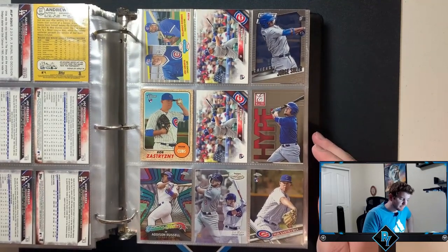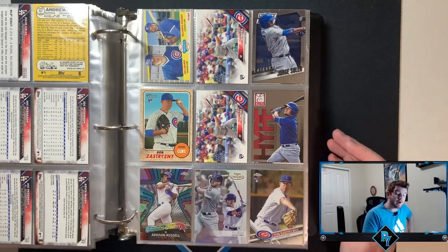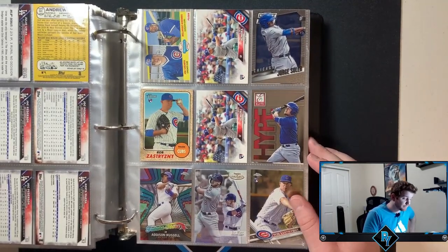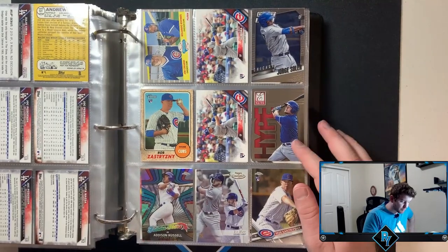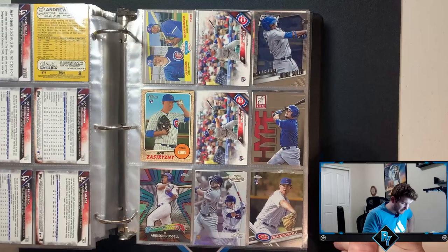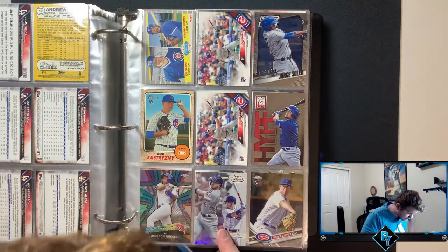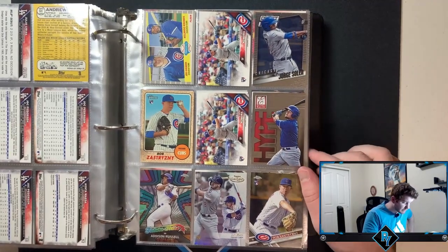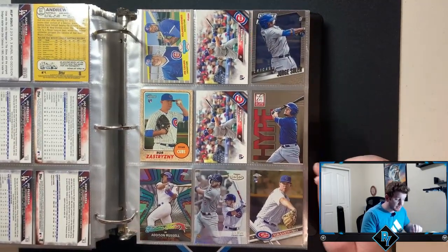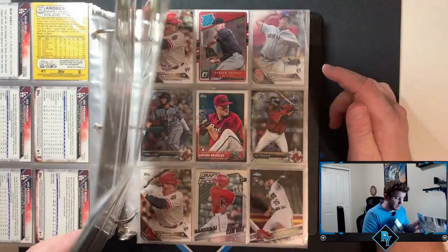I'm at a point in my collecting now where if I don't PC a player, I'm fine selling. I'm trying to sell at the peak for every player I don't collect. Kyle Schwarber prospect card — look at that, a young Kyle Schwarber. Ian Happ out of Gold Label Class 2 — that's not bad, a shorter print I should say. Jorge Soler out of draft picks.